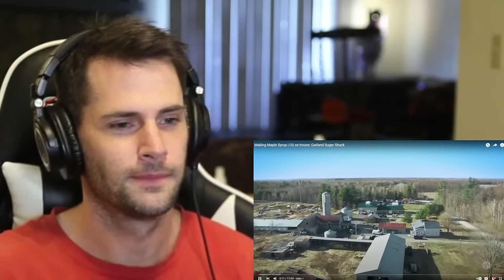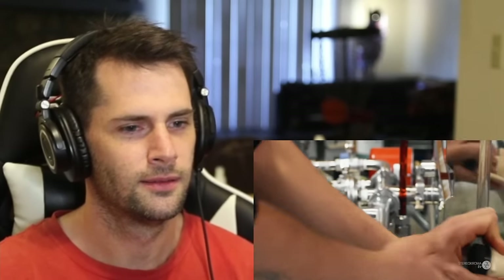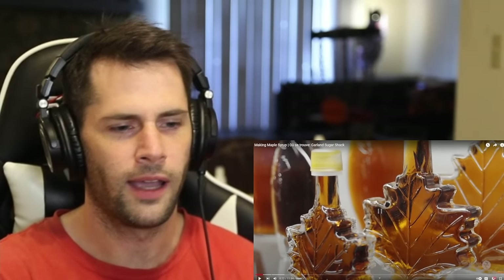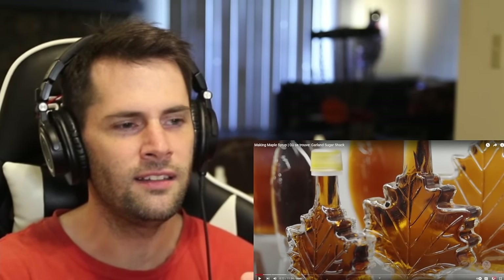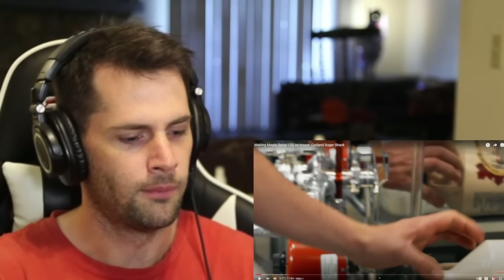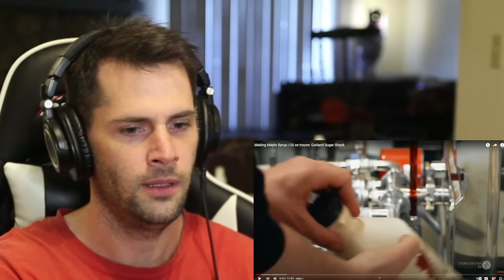We're here today at Garland Sugar Shack and we're going to do a demonstration on how maple syrup is made. Maple syrup has been a childhood dream and adventure for me. I got to pause it — I'm sorry, but these containers are next level. Even this container here — let me rewind it a little bit.